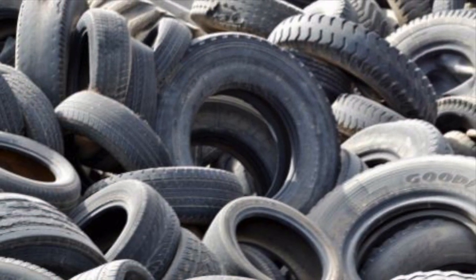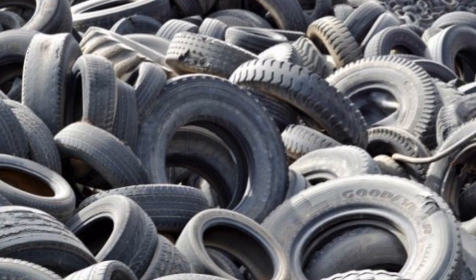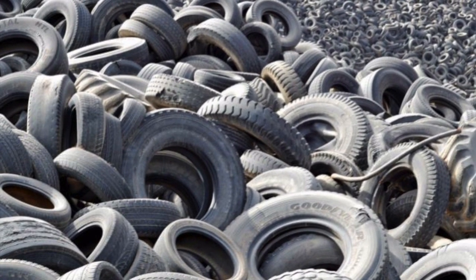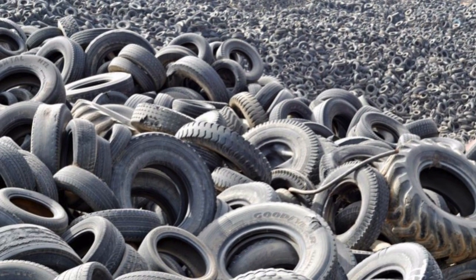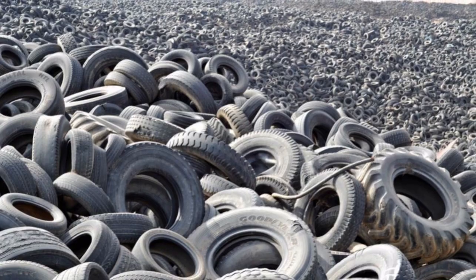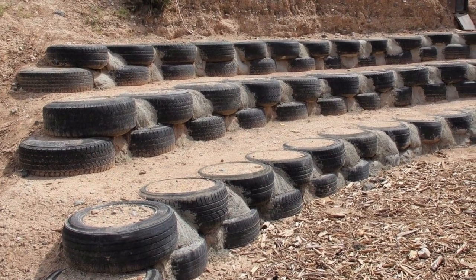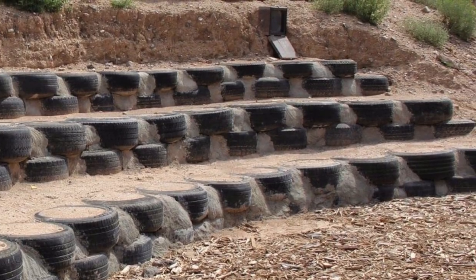The other main type of recycled materials is general waste, whether domestic or industrial in origin, which is repurposed for use in construction. For instance, used tyres are one of the biggest waste problems in the world, and one billion more are generated every year. While in the EU most tyres are recycled in one way or another, worldwide it's only 10%. Tyres can be used in construction in various ways — one option is as containers for rammed earth and retaining walls.